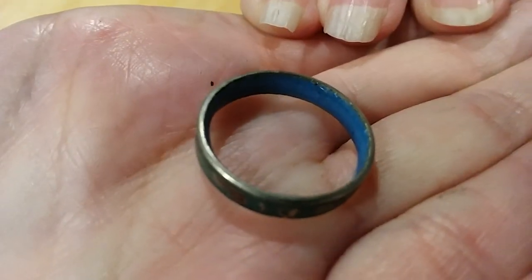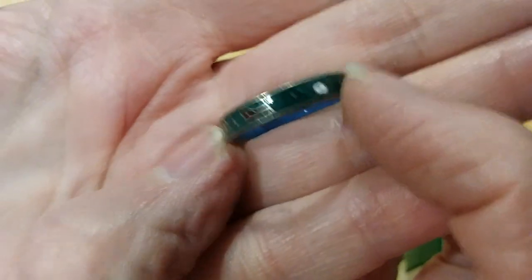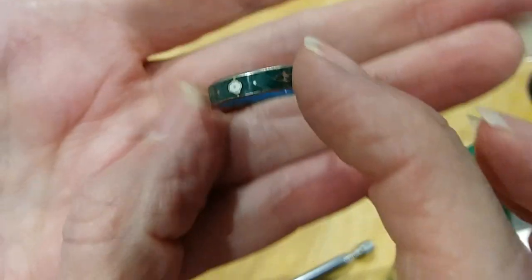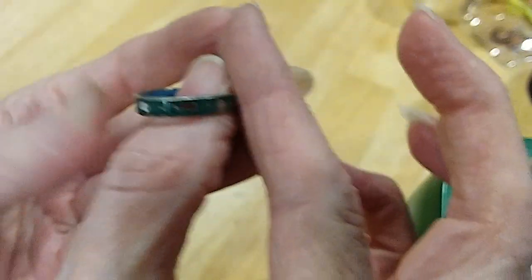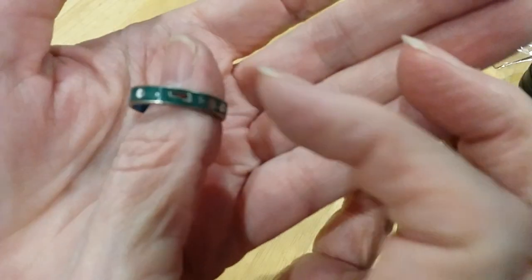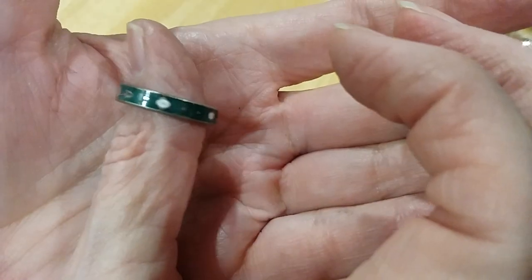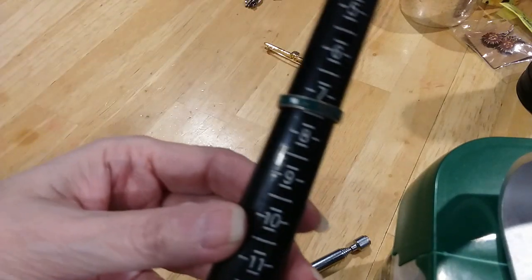Here is a cloisonné ring. The inside is enameled and the outside is cloisonné with little flowers. What size is it? It is a size seven and a half.